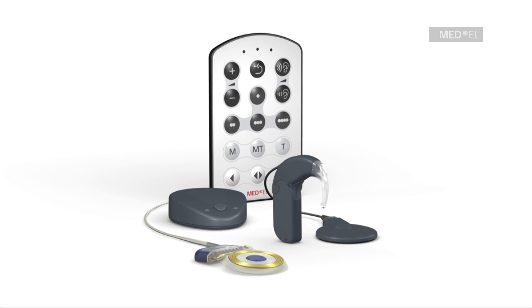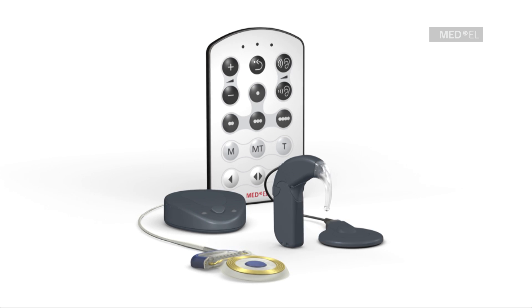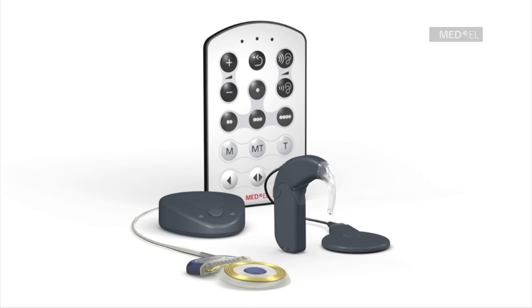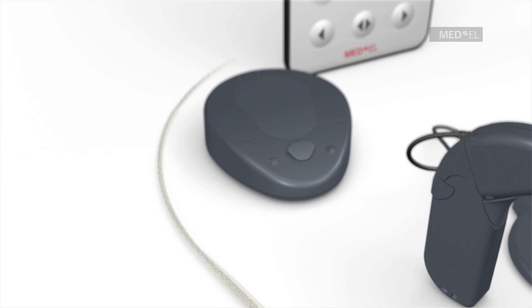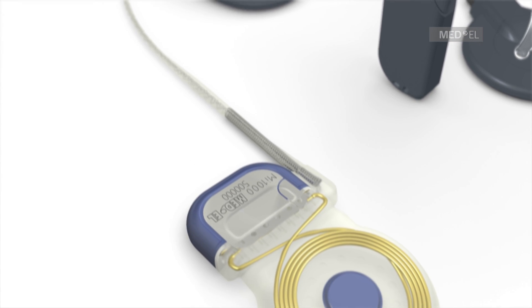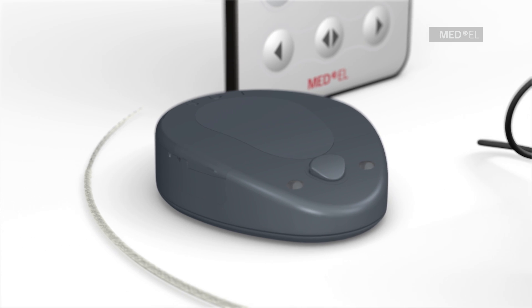It features an externally worn audio processor as well as an internal cochlear implant. For the first time, Maestro users can select from two audio processor options. Both audio processors feature the same superior hearing performance in challenging listening situations.